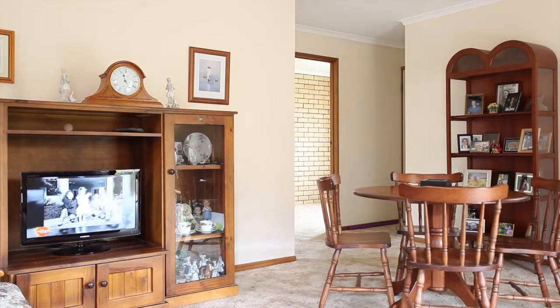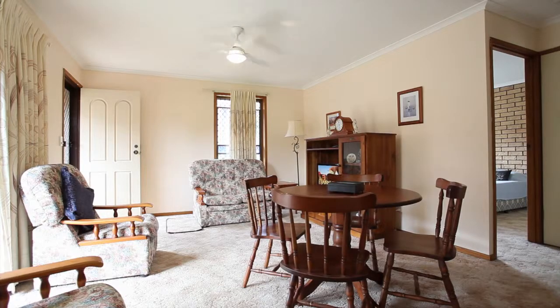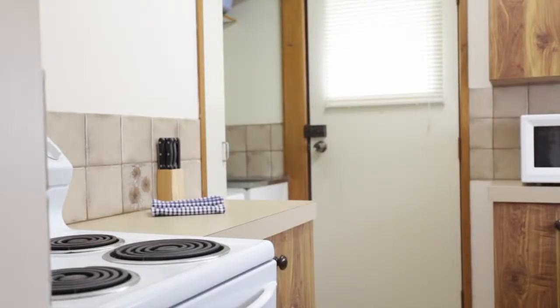Lots of owner occupiers in the complex. It will be great for someone looking to downsize or those looking for a retirement option who don't want to go to a retirement home just yet.